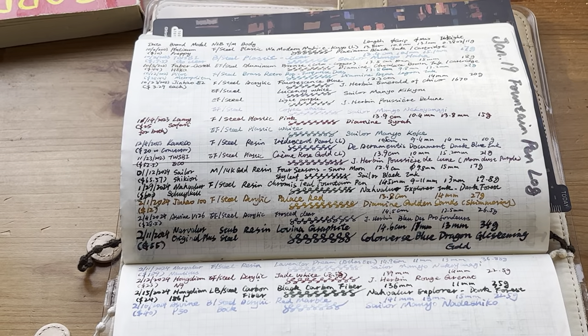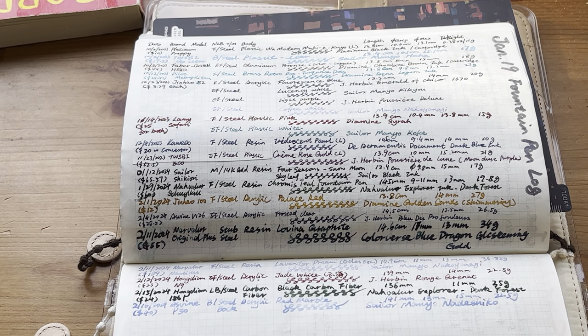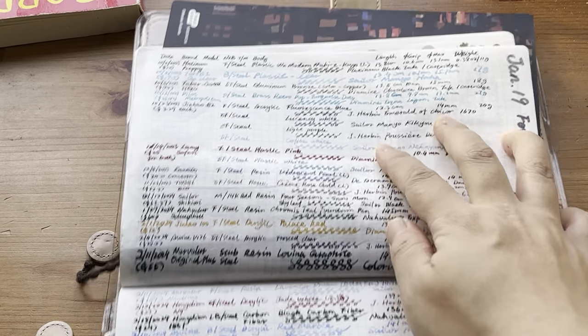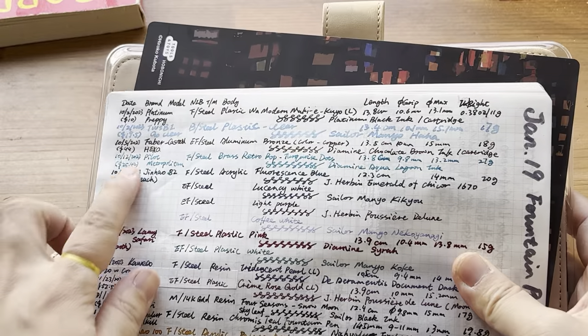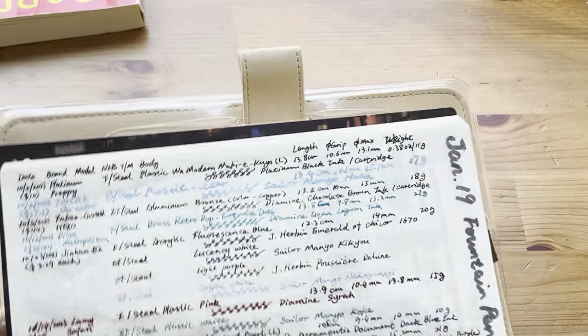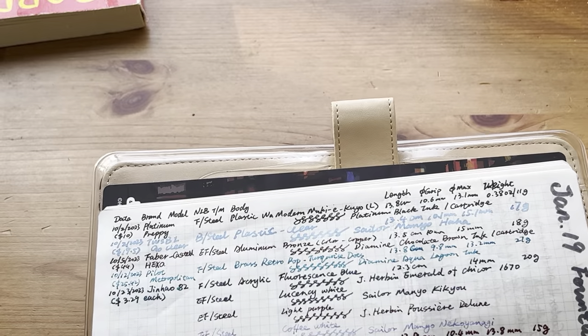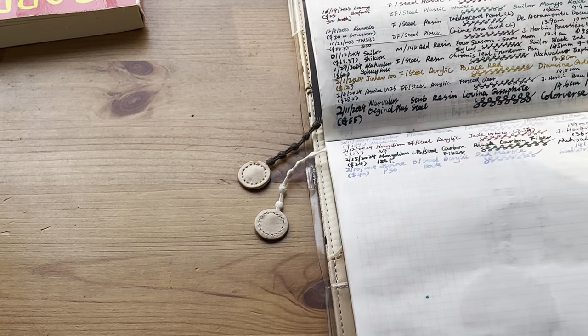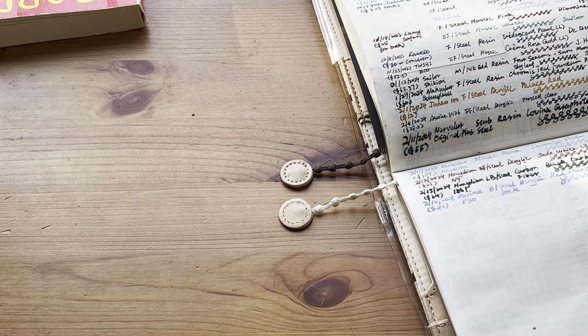Hi everyone, this is Jess. Today I want to do a summary of my fountain pen journey so far. You can see my master list of the fountain pens I currently have, which dates back to October last year — so it has only been about four or five months. I find this experience very interesting, and before I get more into the complexity of the fountain pen world, I want to do a summary of what I have so far.